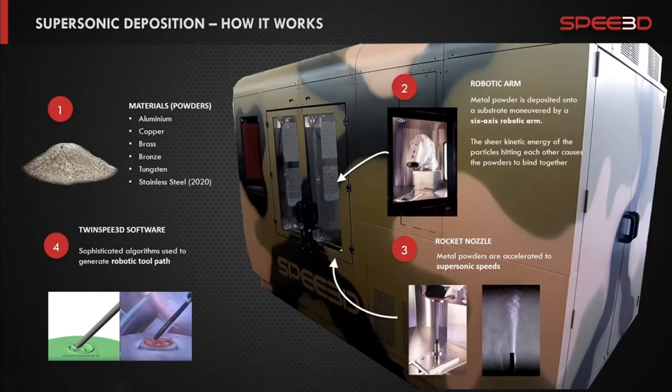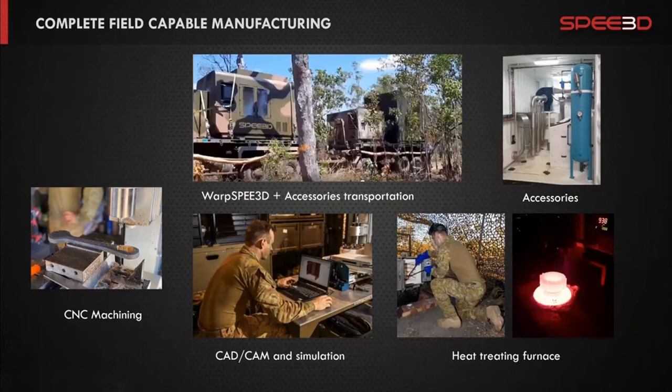There are two categories: hot cold spraying and cold cold spraying. In hot cold spray, devices are heated up to seven or eight hundred degrees centigrade, enabling titanium and nickel alloys. We work in the cold spray area, not heating above three hundred degrees centigrade. The big advantage is we do not need protective gas — just compressed air and the metal powder — which greatly simplifies field use. The process typically involves three steps: printing the part as a rough raw cast-like shape, then heat treatment, then machining to final dimensions. Depending on the part, sometimes heat treatment comes first and machining second, or vice versa.